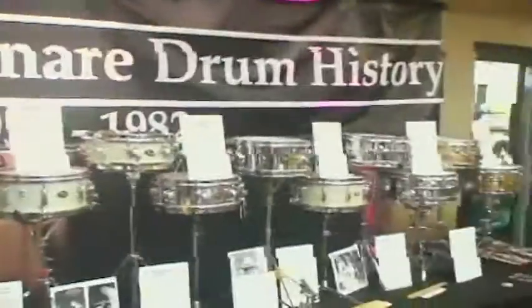Hi everybody, I'm standing here with Tommy P, and this amazing display has been brought to you by Vintage Drum Guide. Tommy put this display together, and Tommy, this is amazing — tell me why you did it. The reason I did it is I'm a Buddy Rich freak, like so many people are of our era.